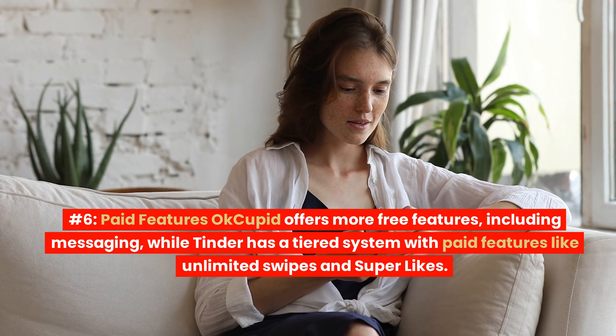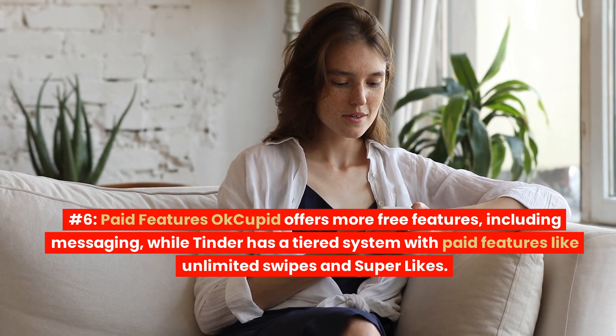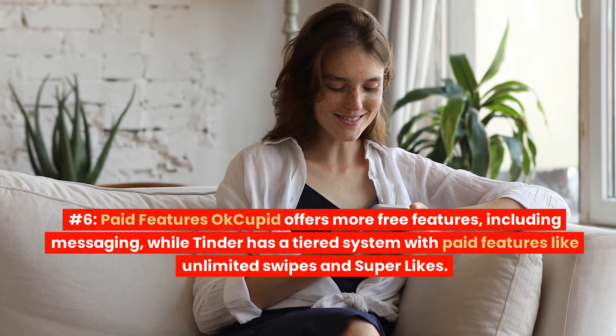Number 6: Paid Features. OkCupid offers more free features, including messaging, while Tinder has a tiered system with paid features like unlimited swipes and super-likes.